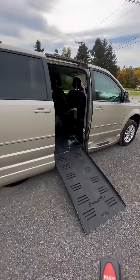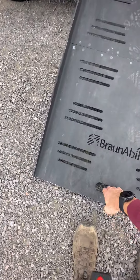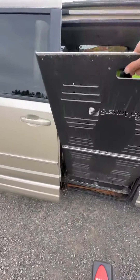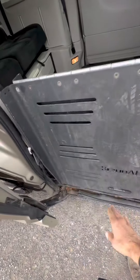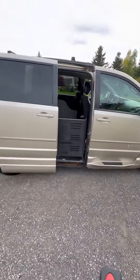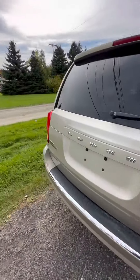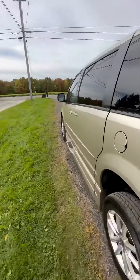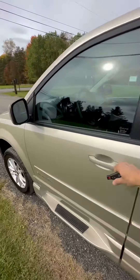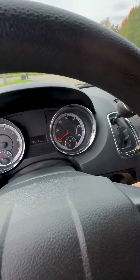This is a manual ramp. Power door right here. Paint's in good shape, clear coat's nice, cleans right up nice. And we'll double check the mileage for you.